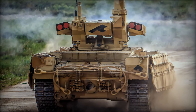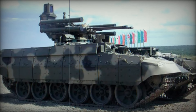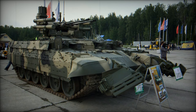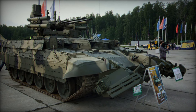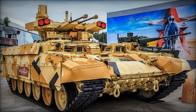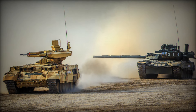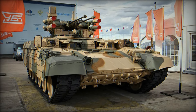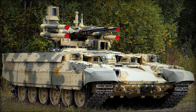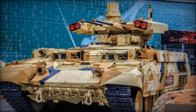One of the key strengths of the BMPT is its ability to engage multiple threats at once. On the modern battlefield, threats come from many directions — infantry with anti-tank weapons, drones in the sky, or enemy tanks lying in ambush. The BMPT's diverse arsenal allows it to address all of these threats, making it a critical asset in any armored unit. By contrast, traditional tanks like the T-72 or T-90 are designed primarily for long-range engagements with armored targets and are vulnerable at close range, especially in urban settings. The BMPT was designed specifically to fill those gaps, targeting infantry, armored vehicles, and even low-flying aircraft.